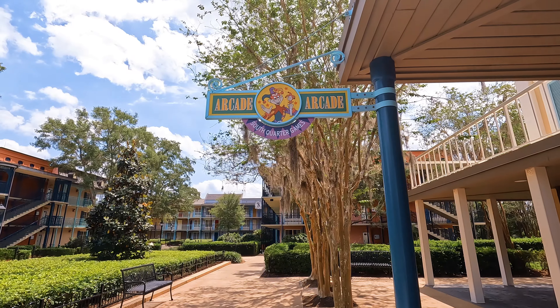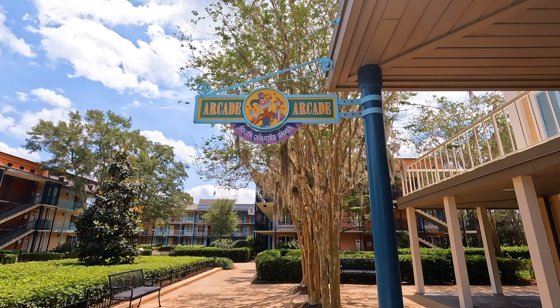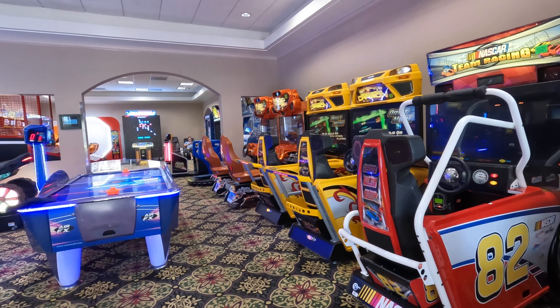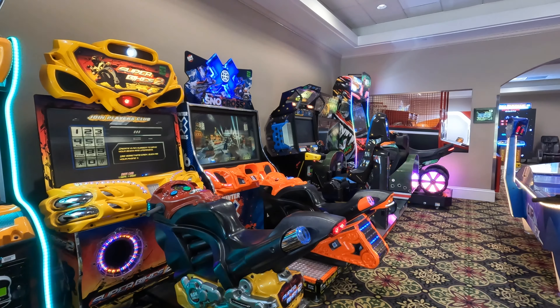From there, I checked out the South Quarter Games Arcade, which featured video games, pinball, air hockey, and more — just tons of fun.